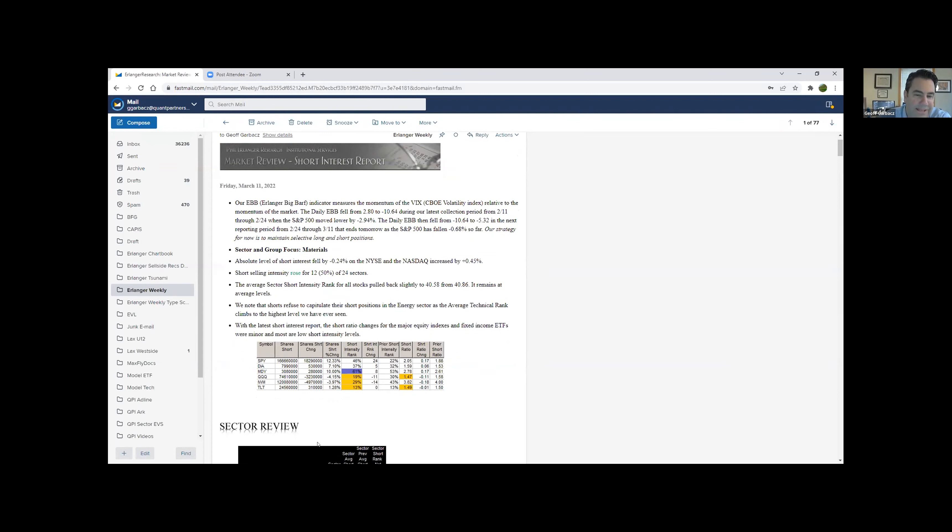We're in the mid-20s on NASDAQ and approaching 20% on New York Stock Exchange since February of last year. Something absolutely incredible: energy — the shorts kind of refused to capitulate. I've never seen an average technical rank on a sector at 90%. That's where energy is right now. The average tech rank 90% — I've never seen a data sector ever that high. That last spike could have seen some of the shorts capitulate.